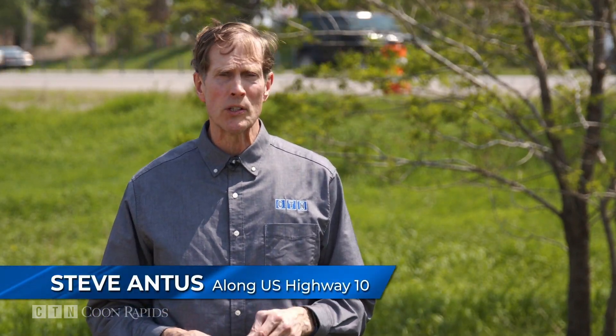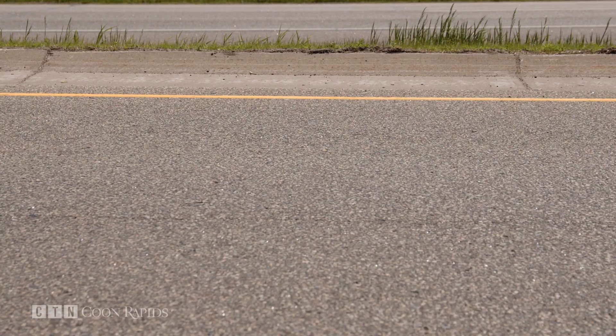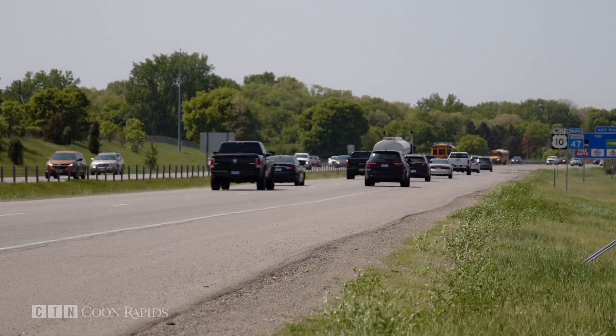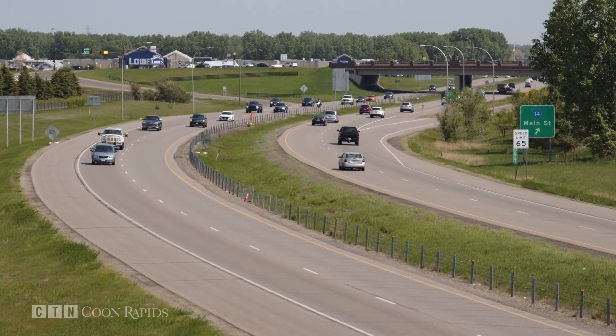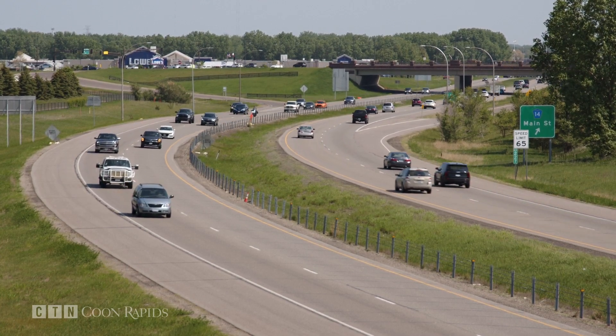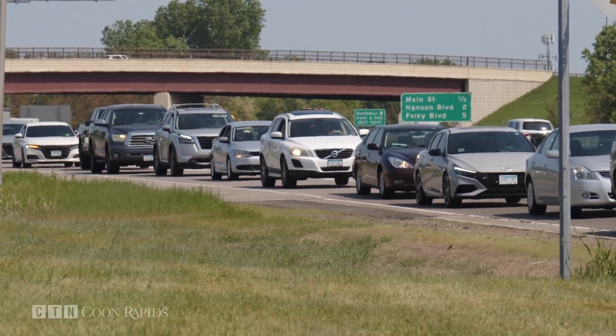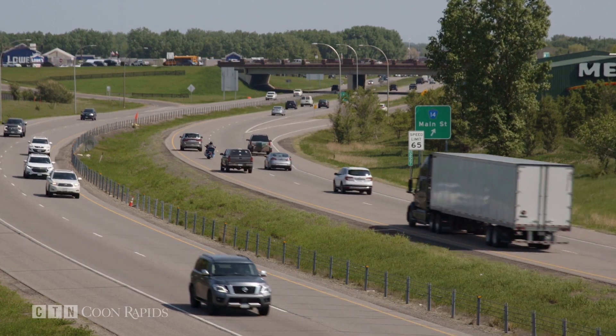Governor Walz signed into law a $72 billion state budget, which includes bonding money for two key transportation projects in Anoka County. One is for a third lane on US Highway 10 between Hanson Boulevard and Round Lake Boulevard. Thanks to the legislative session, Anoka County will receive $30 million for congestion mitigation lanes, adding a third lane in each direction. The additional lane will mark the finish line of US Highway 10, which has been years in the making.